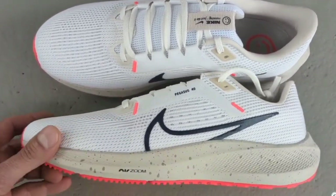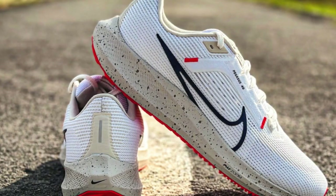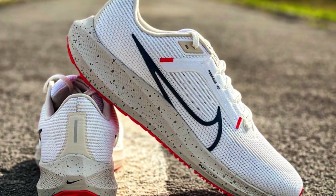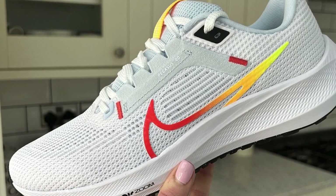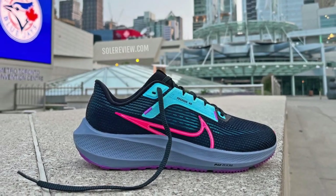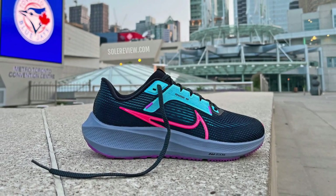Durability is another hallmark of the Pegasus 40. This shoe is ready to go the distance, capable of withstanding countless miles without showing significant wear and tear. And versatility? Absolutely. Whether you're pacing yourself for a marathon or pushing the speed on short sprints, this shoe has got you covered. The Nike Pegasus 40 isn't just a running shoe — it's a do-it-all powerhouse ready to accompany you on any running adventure.